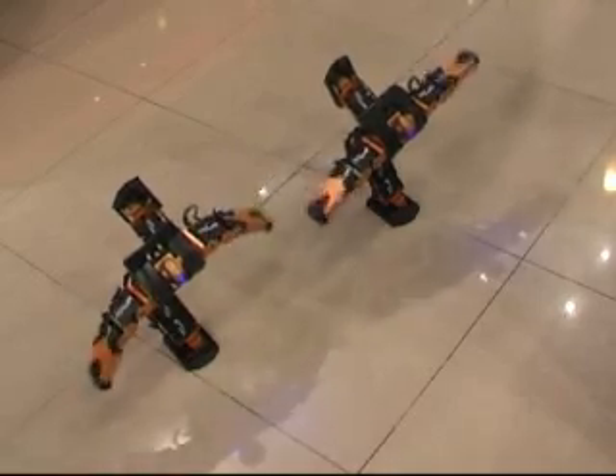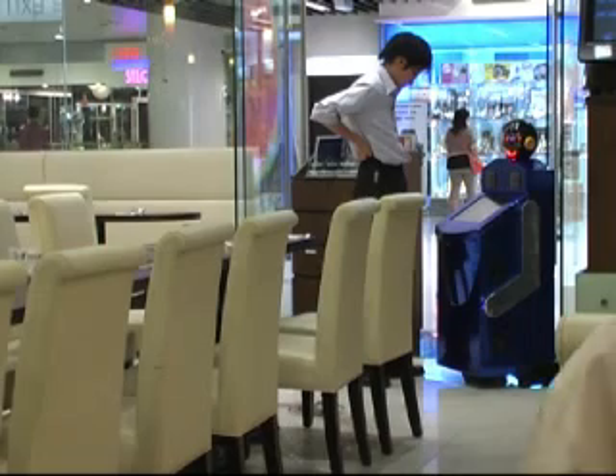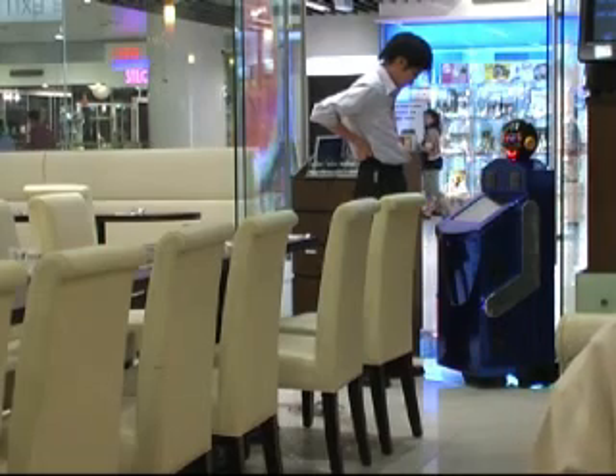How to manage the order with the robot? Actually, it will probably make staff have more jobs, because they have to follow the robot to take the order, and when the robot makes the wrong order they have to do extra work.